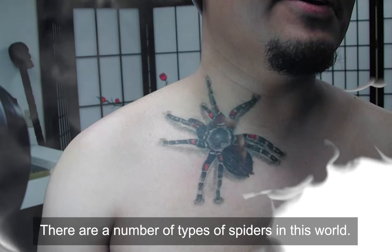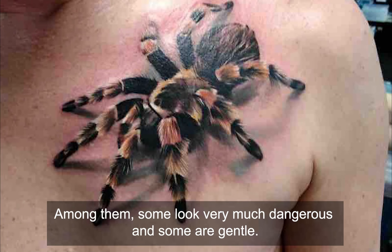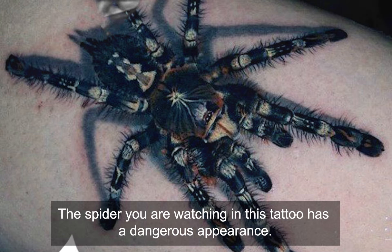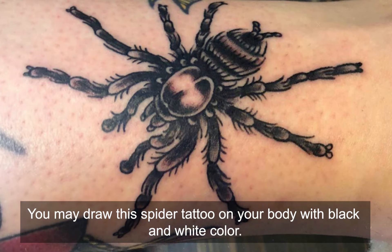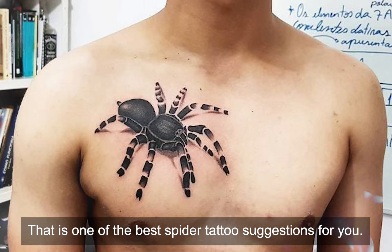King Spider — There are a number of tough spiders in the world. Among them some look very dangerous and some are gentle. The spider you are watching in this tattoo has a dangerous appearance, but it looks like a king. Some people even call this the king spider. You may draw this spider tattoo on your body with black and white color. That is one of the best spider tattoo suggestions for you.